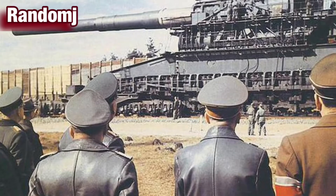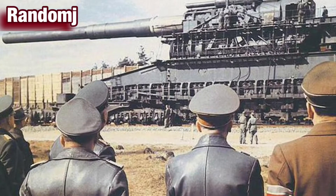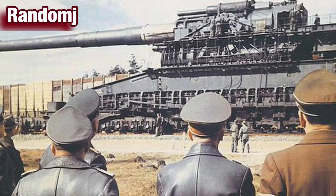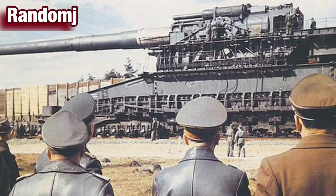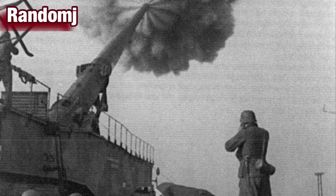Number 3: The largest gun ever used in battle — the Hitler's Gustav railway gun. Eager to invade France, Nazi leader Adolf Hitler demanded a new weapon that could easily pierce the concrete fortifications of the French Maginot Line, the only major physical barrier standing between him and the rest of Western Europe. In 1941, the year after France fell, German steel maker and arms manufacturer Friedrich Krupp began constructing Hitler's Gustav gun.